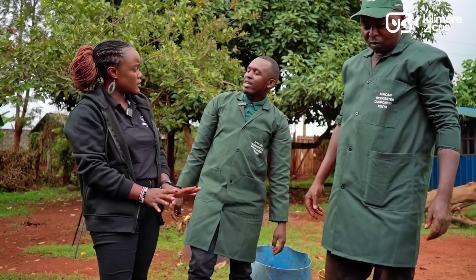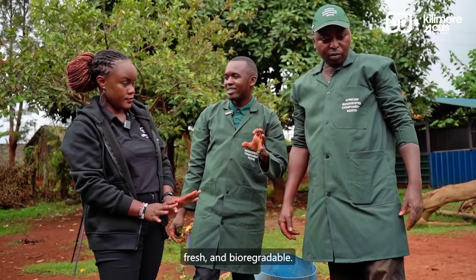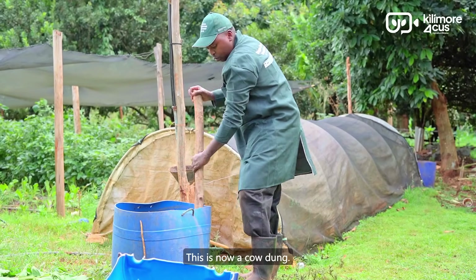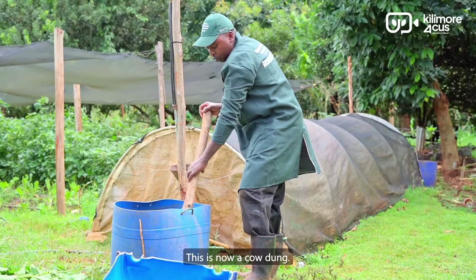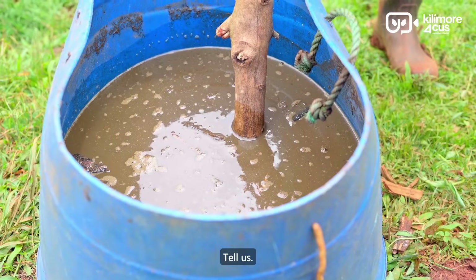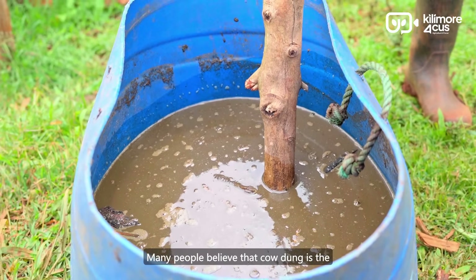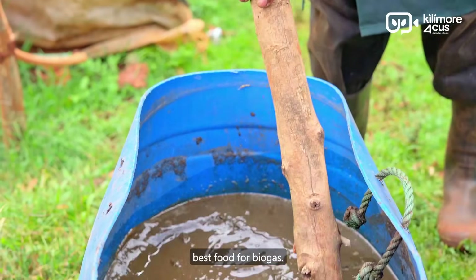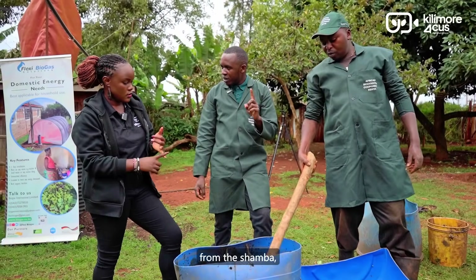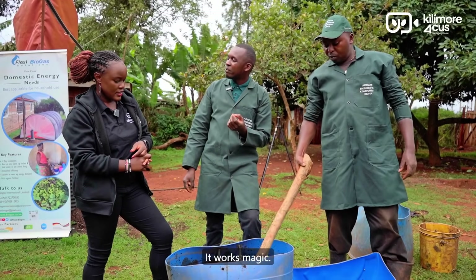Here is a secret: many people believe that cow dung is the best food for biogas. But market waste and weeds from the farm will give you five times more gas. It works magic. If you want to try it with your flex biogas system, take weeds from the farm, food waste, market waste, and coffee pulp. So people with coffee farms can also install this for cooking energy, because a lot of coffee pulp goes to waste.